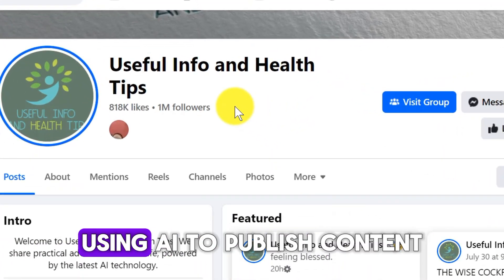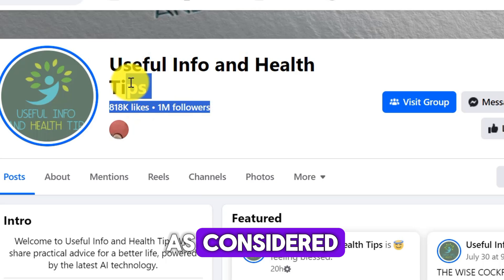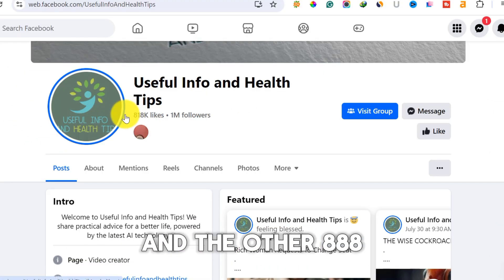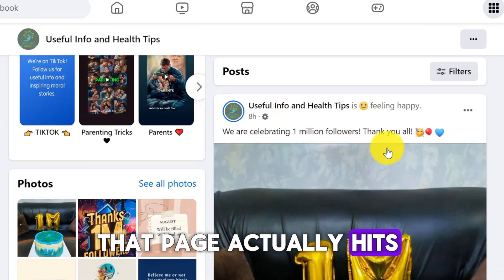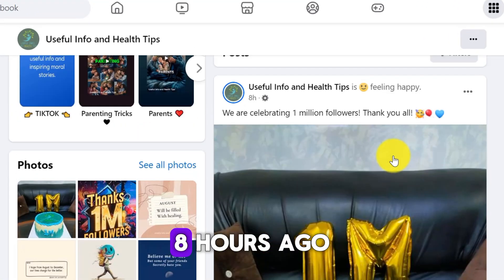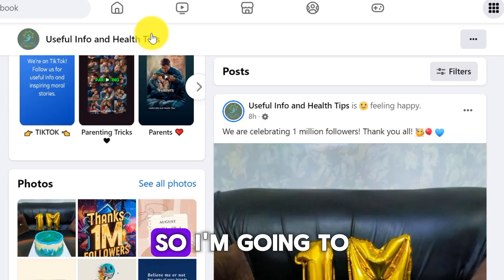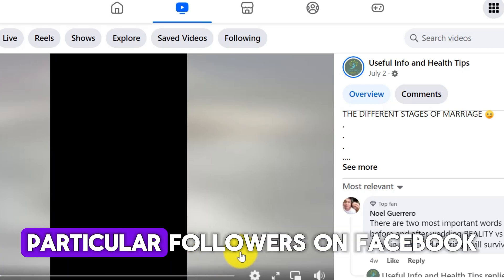Do you actually want to make money with Facebook using AI to publish content? You have to watch this video. As you can see, this particular Facebook page actually has 1 million followers and 888 likes. They hit that 1 million followers eight hours ago - as you can see they are celebrating. I'm going to show you exactly how they are making their video to grow their followers on Facebook.